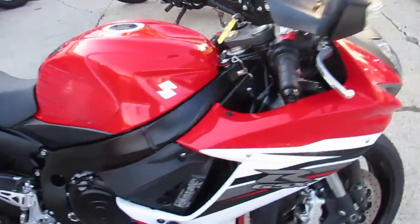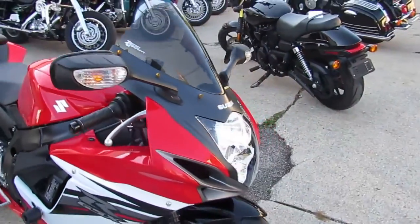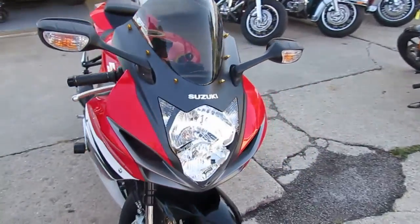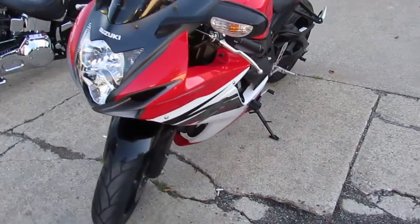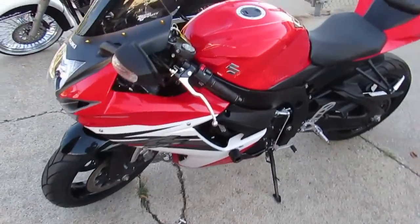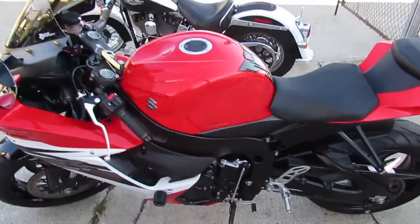Hey guys, it's ApprovalPowerSports.com here. We've got over 200 used sport bikes in the showroom for sale. This one here is a really nice one — a 2013 Suzuki GSXR 600 for sale, and it only has 11,398 miles.